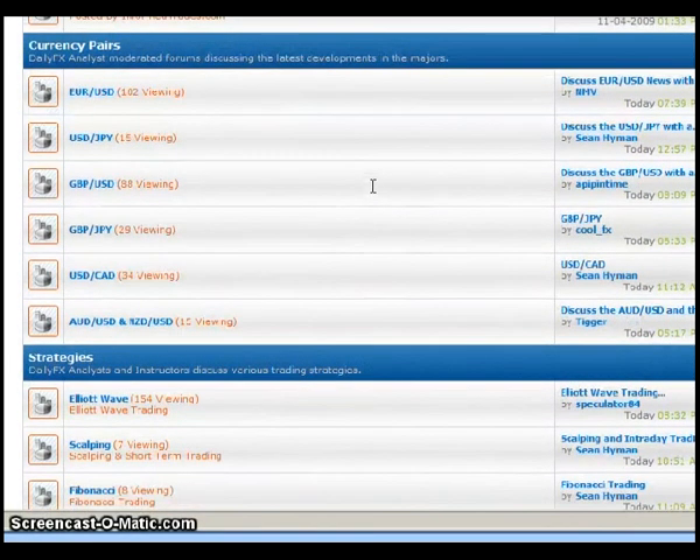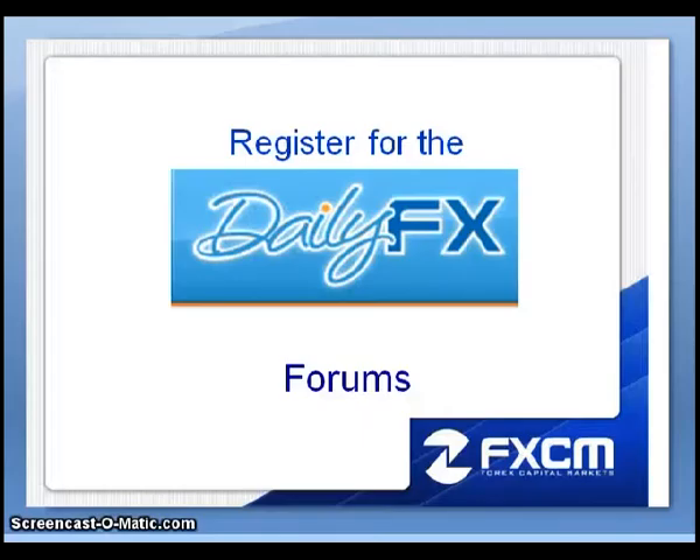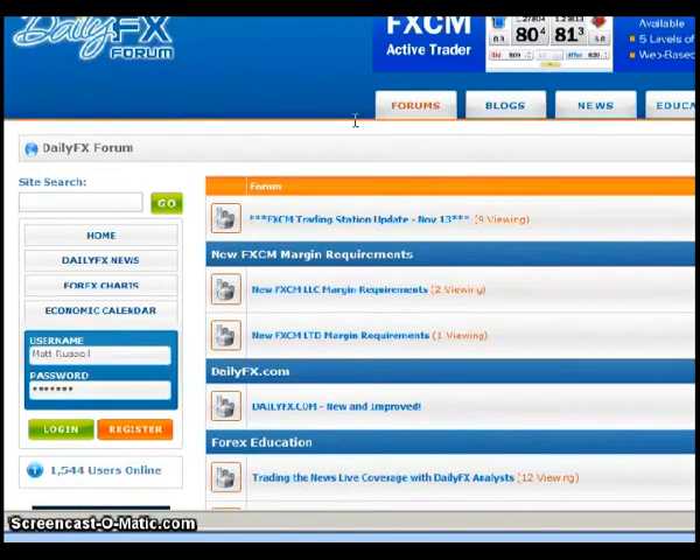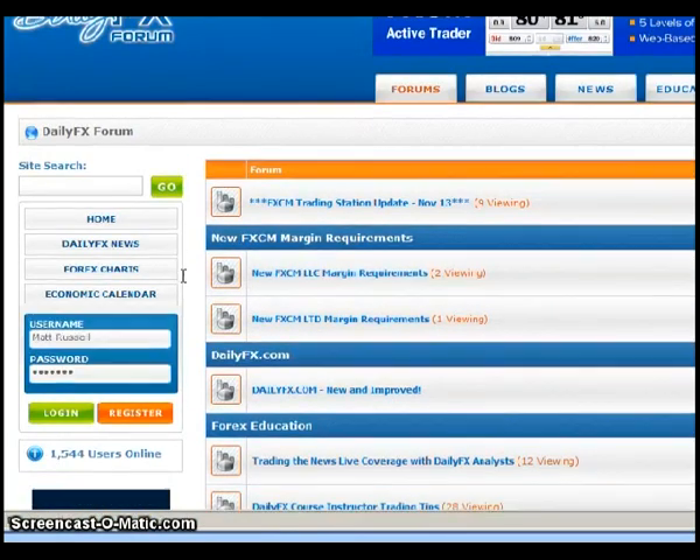If you want to ask questions or become an active participant, you would have to go ahead and register. I'm going to walk through the registration process. Assuming you're brand new to the forums — or maybe you've been here a few times and aren't sure how it works — on the front page you'd have a login box on the left-hand side. You would click on where it says Register, and that will bring up the registration page.